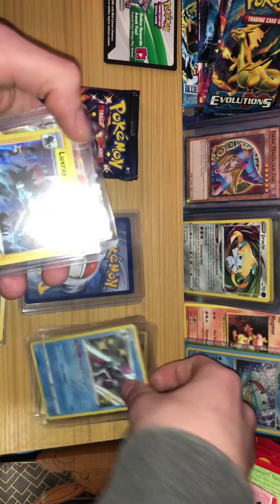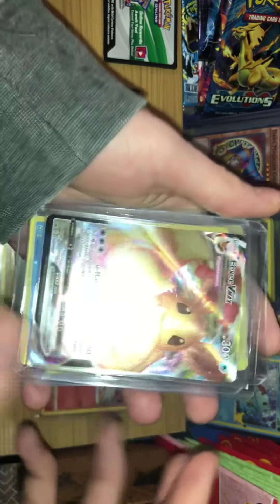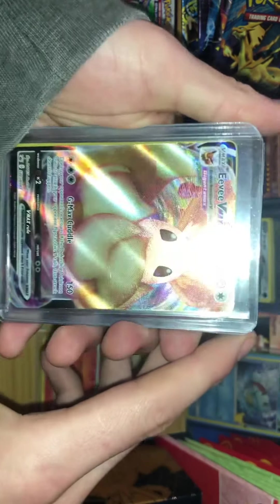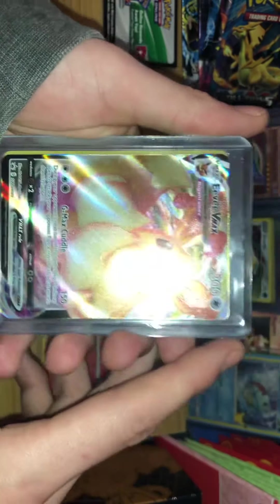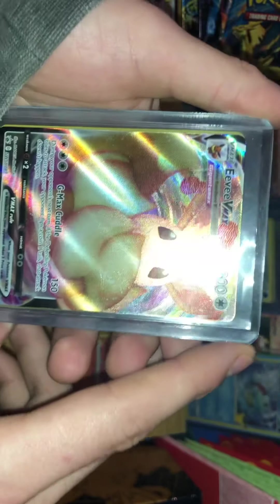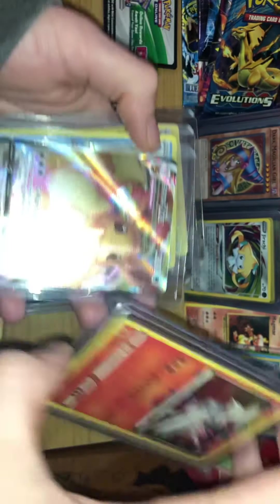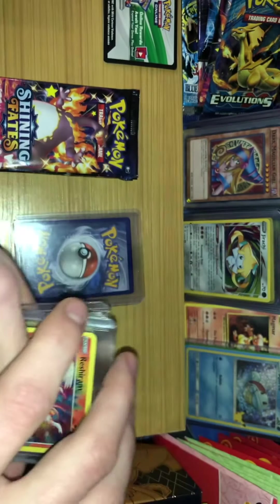We start moving on and I start kind of pausing — this is the Eevee VMAX card that comes with the ETB itself. A very beautiful card for those who like Eevee and Eevee's evolutions. Just a pretty cool card in my opinion. I was already pretty excited.